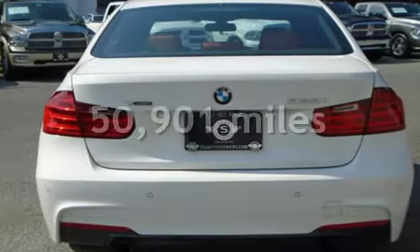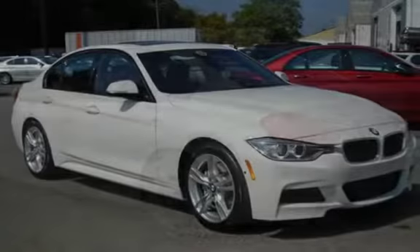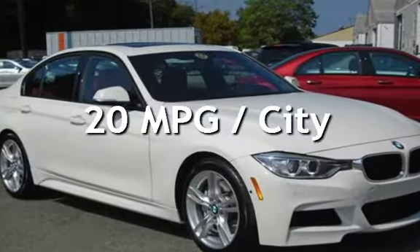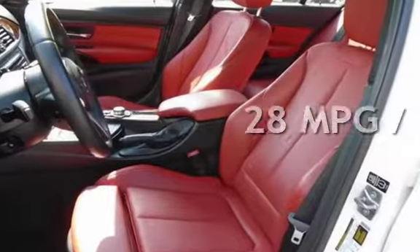This BMW has less than 51,000 miles on the odometer. Estimated fuel economy for this vehicle is 20 miles per gallon in the city, and 28 miles per gallon on the highway.